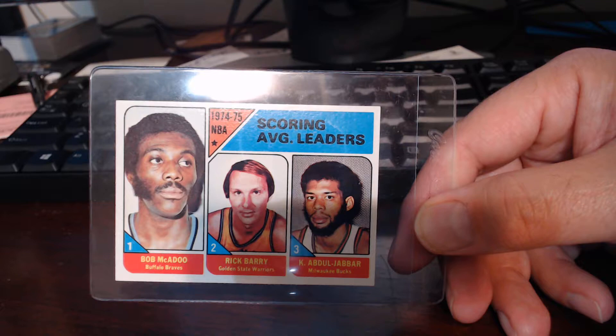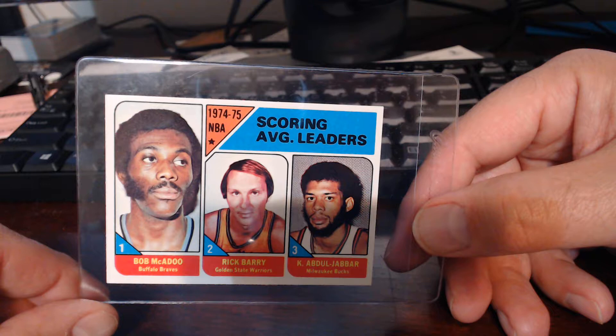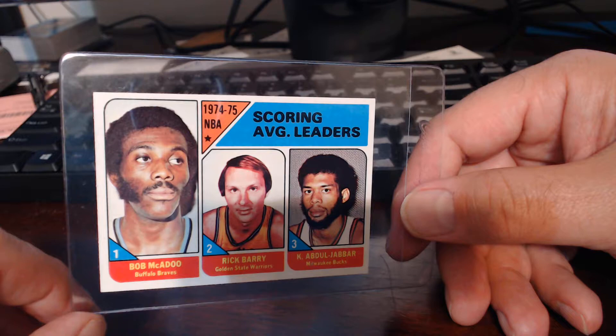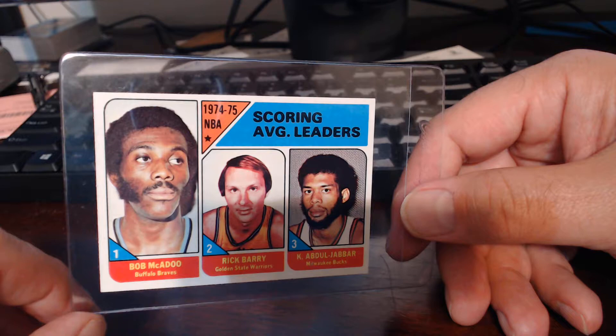Some of the other ones I've gotten in other breaks - let's flip through real quick. I did a 1975 basketball one and came up with card number one, which is the scoring average leaders for that year. On the right you've got Kareem Abdul-Jabbar and Rick Barry, and Bob McAdoo on the left. Look at the centering on that thing - it is super, super nice. It was pack-pulled. I never say I've got a 10, but that's got a small possibility to get there. I don't see anything else wrong with this card - that one's definitely going to go out for grading.